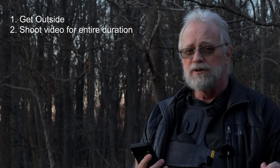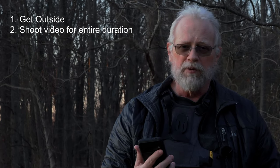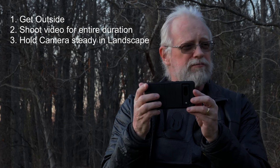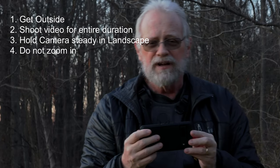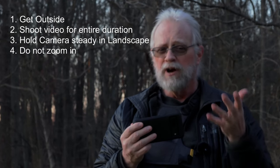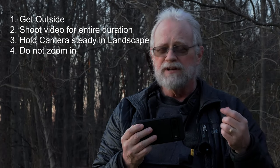Let me just recap. If you're not inside and you can get safely and quickly outside, please do so. Two, shoot video — shoot the entire duration of the event, if at all possible. Three, hold it steady and stable, arms tight, landscape, and move with your feet instead of your arms. Keep shooting. Do not zoom in. If you keep to those things, you're much more likely to get a good, useful video of something. Hopefully that will help you, and it's not too many things to remember.